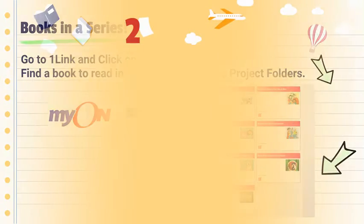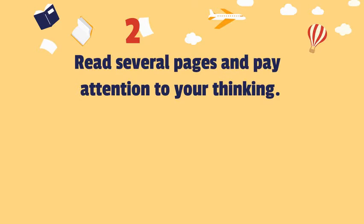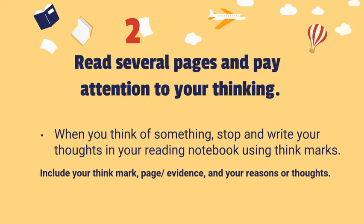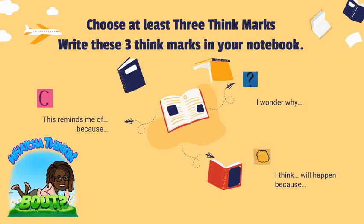Read several pages and pay attention to your thinking. When you think of something, stop and write your thoughts in your reading notebook using think marks. Include your think mark, page number, evidence, and your reason or thought. Choose at least three think marks and write these three think marks in your notebook.